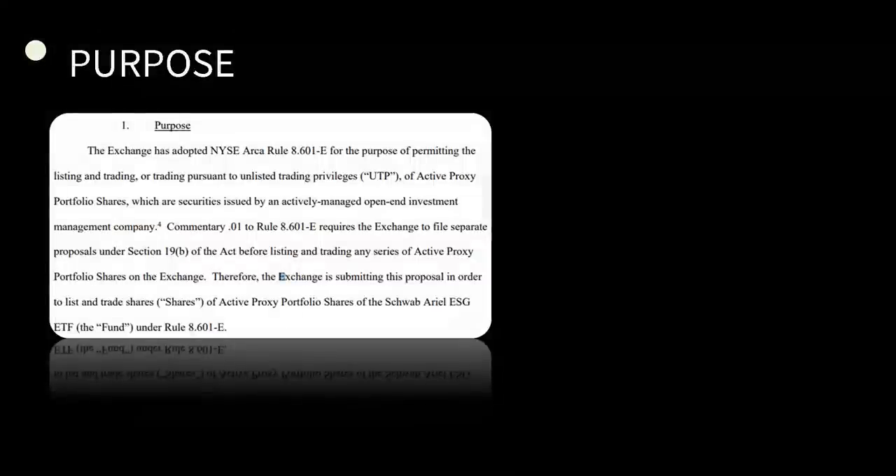The purpose of this one: they adopted Rule 8.601-E for the purpose of permitting the listing and trading, or trading pursuant to unlisted trading privileges (UTP), of active proxy portfolio shares, which are securities issued by an actively managed open-end investment management company. The exchange is submitting this proposal in order to list and trade the shares of the Schwab Ariel ESG ETF.